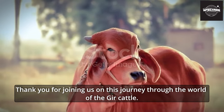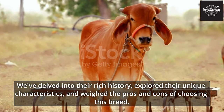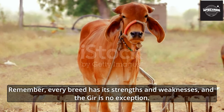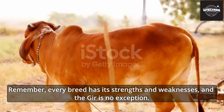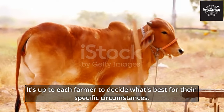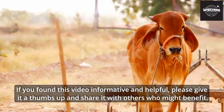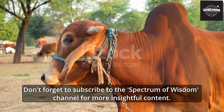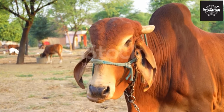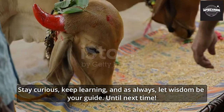Thank you for joining us on this journey through the world of Gher cattle. We've delved into their rich history, explored their unique characteristics, and weighed the pros and cons of choosing this breed. Remember, every breed has its strengths and weaknesses, and the Gher is no exception — it's up to each farmer to decide what's best for their specific circumstances. If you found this video informative, please give it a thumbs up, share it, and subscribe to the Spectrum of Wisdom channel for more insightful content. Stay curious, keep learning, and as always, let wisdom be your guide.